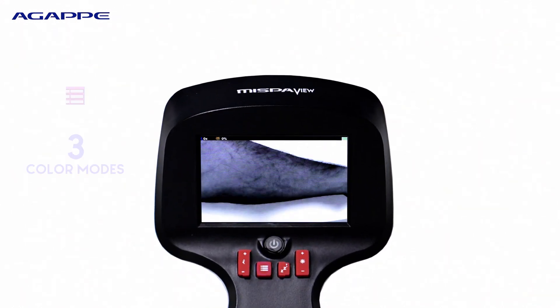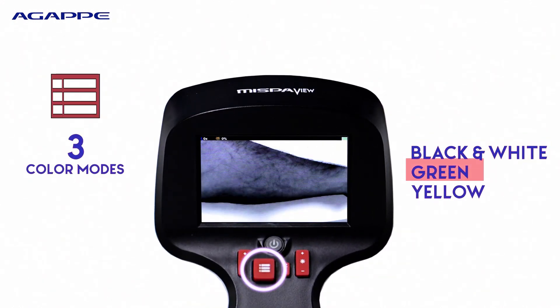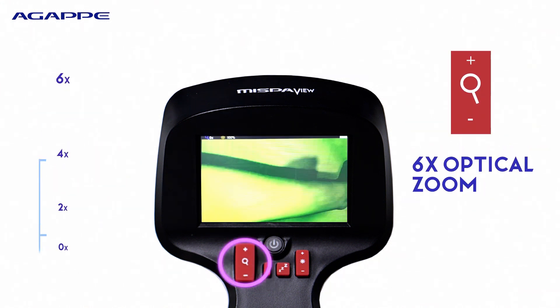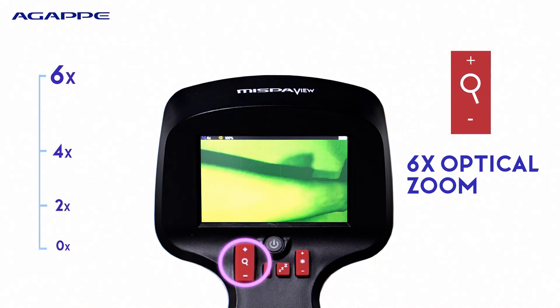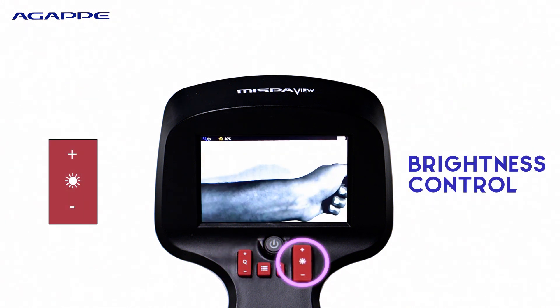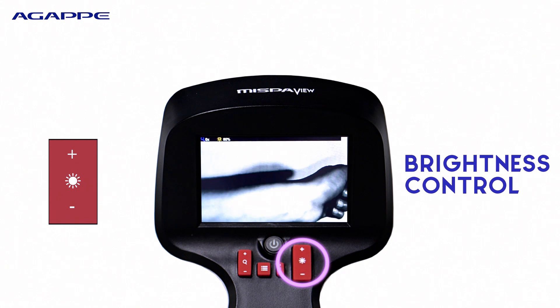MISPAVU provides three different color modes to ensure optimal visibility for all kinds of skin tones. Up to 6x zoom delivers precise visibility. Adjust brightness with automatic IR intensity for top-notch visibility in any light.